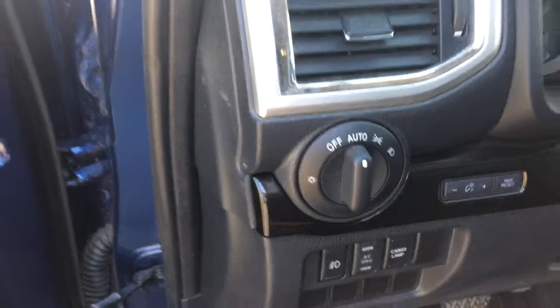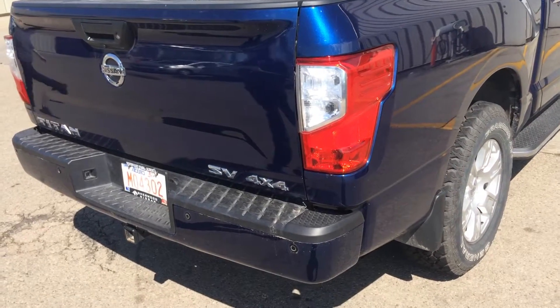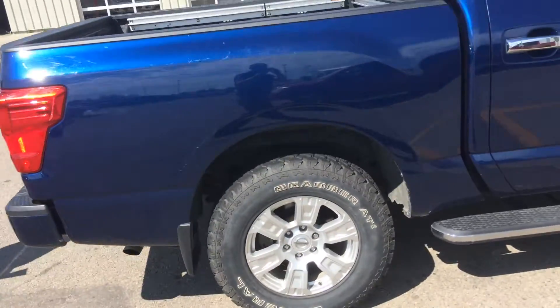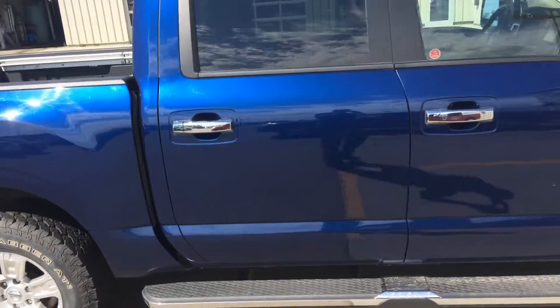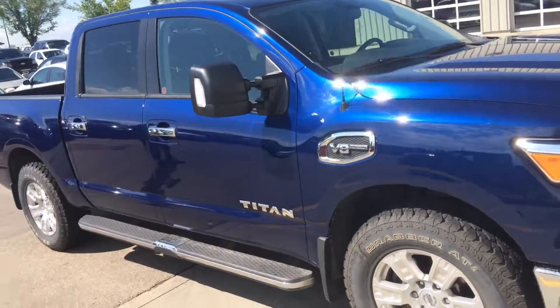Overall it's in great shape, so in the SV 4x4 we'll also have the sensors on the back bumper for park assist, and overall again body's in great shape. And this is for Gomez, Sherwood Nissan 780-449-5775.